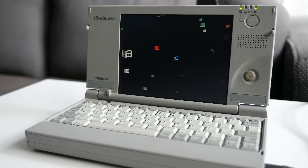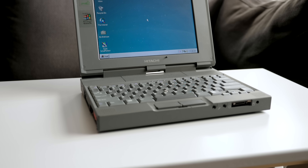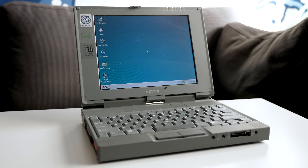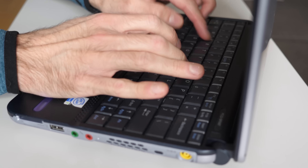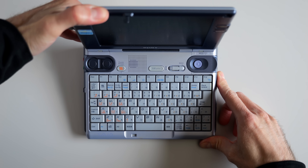Hey everyone, it's Colin. How's it going? It's well known that through the 90s, laptops progressively got smaller and more portable, eventually spawning a new category called the sub-notebook. But there was one manufacturer who pushed the boundaries harder than any other, and incorporated some interesting technology in the process.